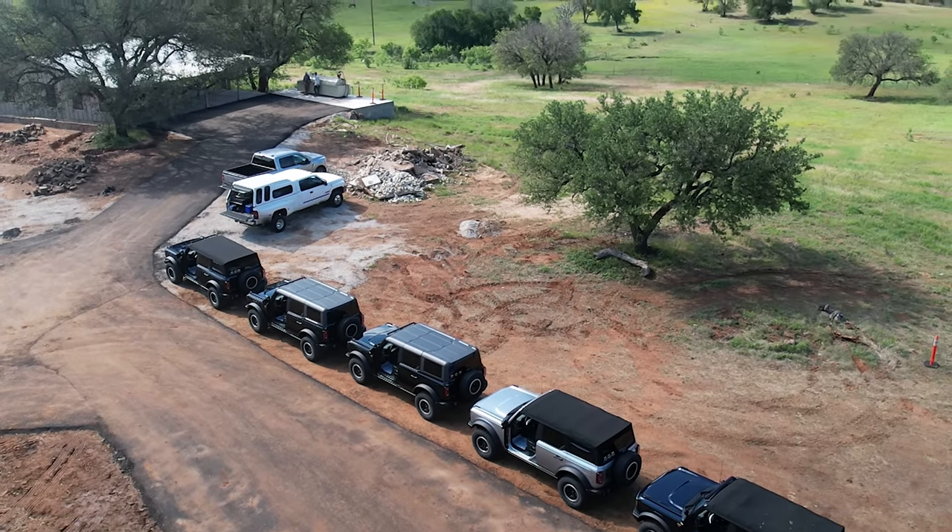Here's one big difference — and why I chose the Badlands for my own personal order. The Badlands has the Rock Crawl GOAT mode. Two main reasons I selected it: it has the sway bar disconnect and the Rock Crawl mode. The Wildtrak doesn't have Rock Crawl — it has a Sport mode that replaces it. However, both vehicles do have Baja mode. The Wildtrak is designed around high-speed off-roading, while the Badlands is more suited to slower, technical off-roading.